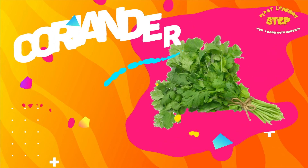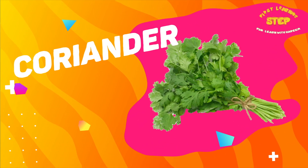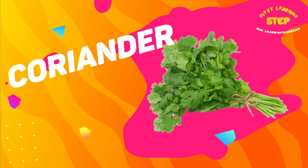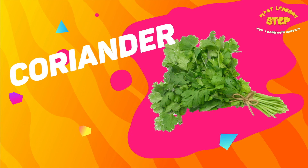Coriander. This is a coriander. Coriander is a good source of antioxidants. It can improve blood sugar control and reduce the risk of diabetes.